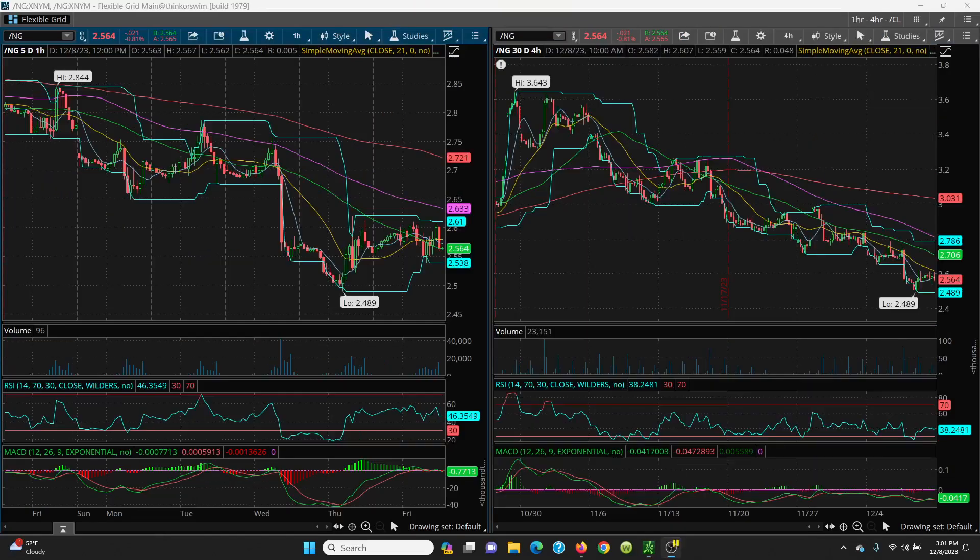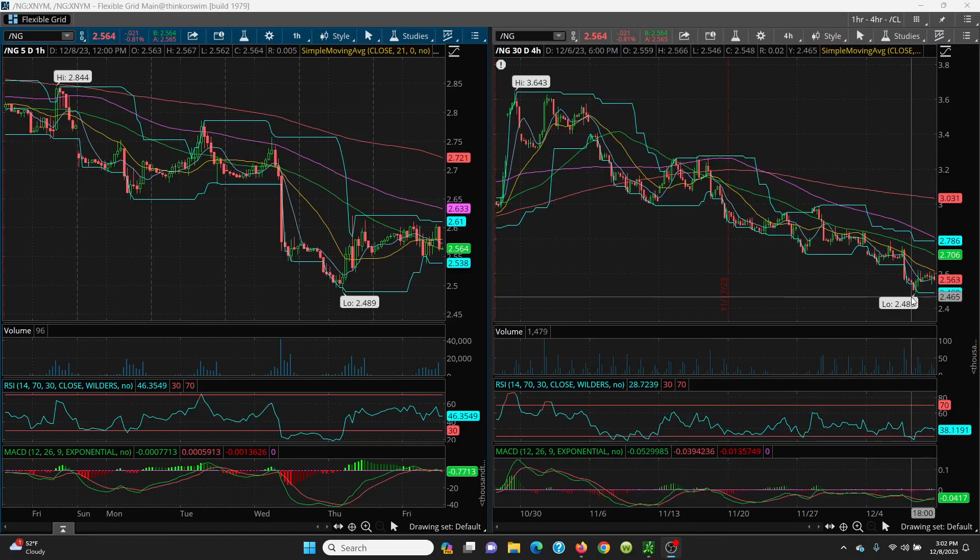Now let's take a look at NattyGas — the hourly and four-hour chart. You can see here just a series of lower highs — that's never good — and then boom, all the way down. It came all the way down to 2.489, and now it's basically in sideways action.